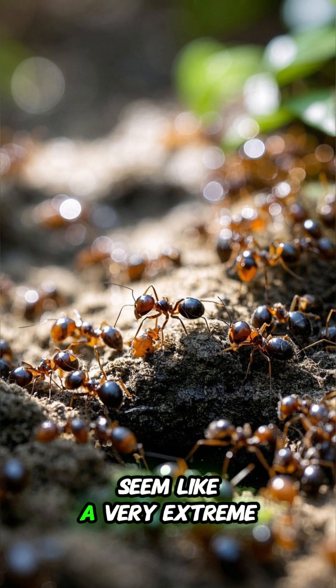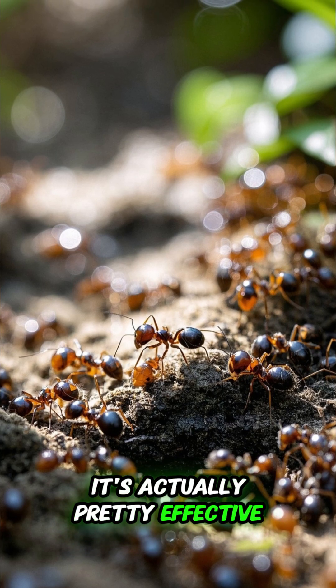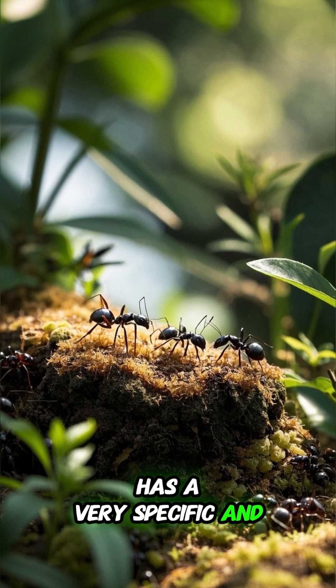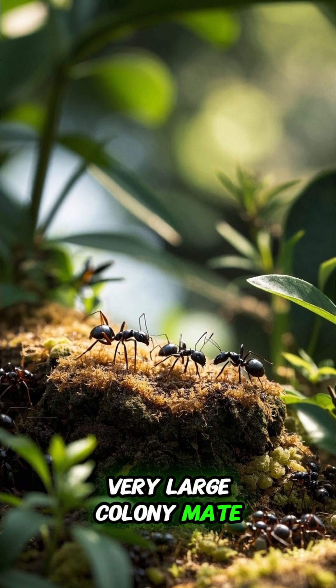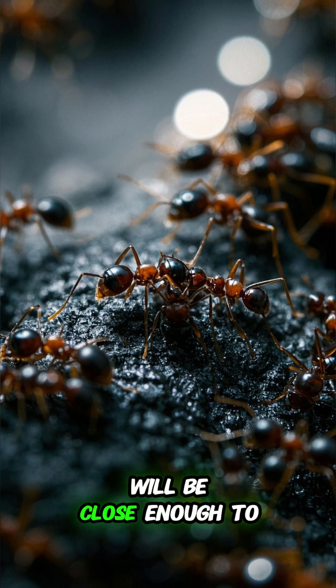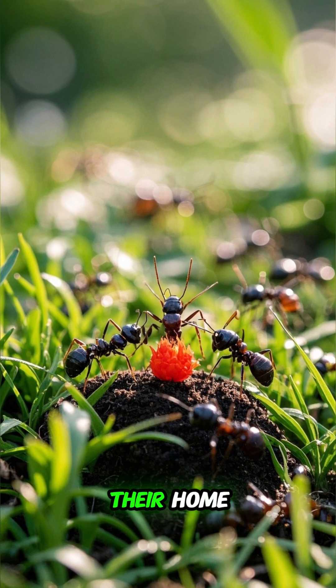And even though this might seem like a very extreme defense mechanism, it's actually pretty effective. Because this Borneo exploding ant has a very specific and very large colony. So if one of them gets too close, chances are the other colony mates will be close enough to also get blown up. And that's how these ants protect their home.